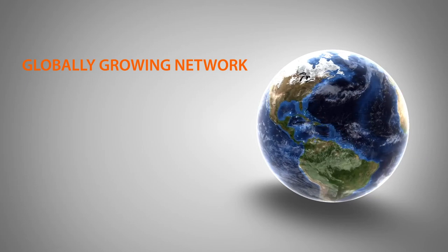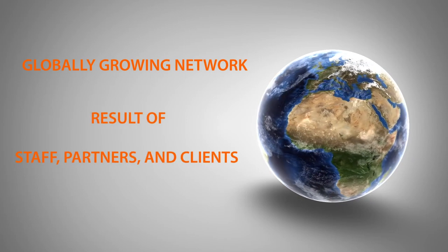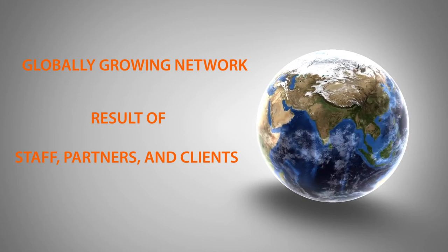As iCamp's network expands, so does their impact beyond Northern Ontario. They have interests from across Canada and all over the world, and they believe it's a result of having great staff delivering on projects and constantly learning from their own clients and partners like Javelin.